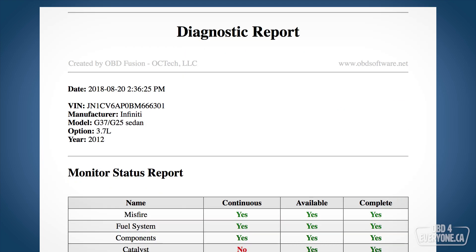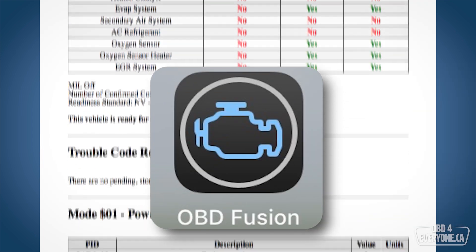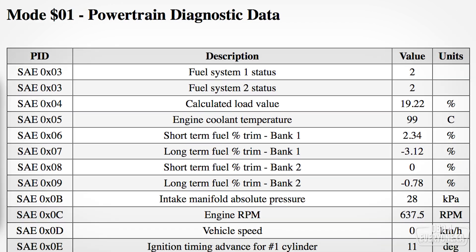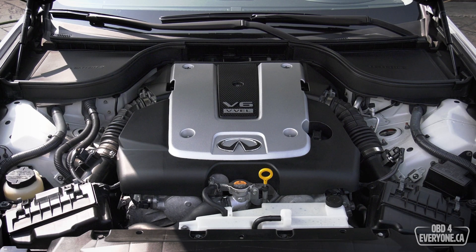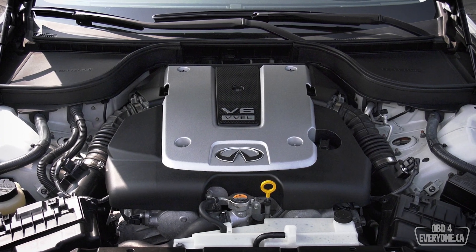On this episode of Obedee for Everyone, we're going to be using Obedee Fusion's diagnostic report and explain the top 10 misunderstood engine sensors on Nissan and Infiniti's wonderful 3.7 liter V6.